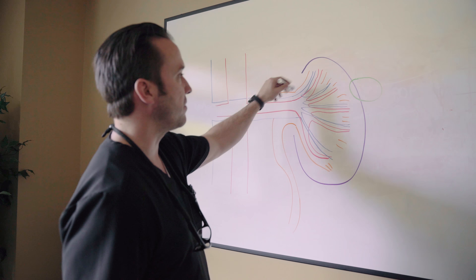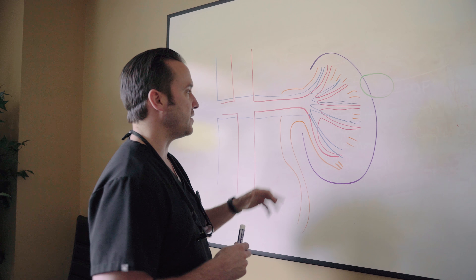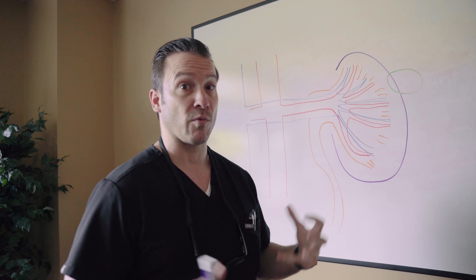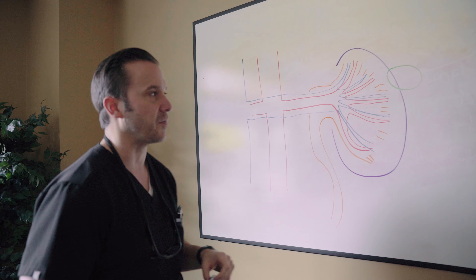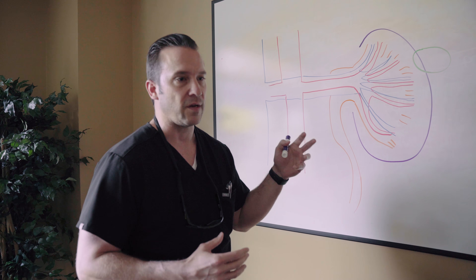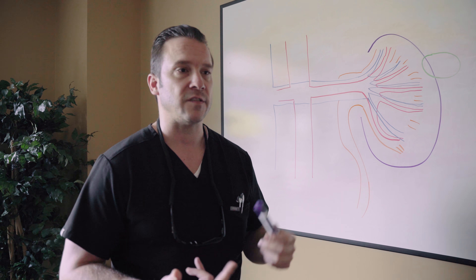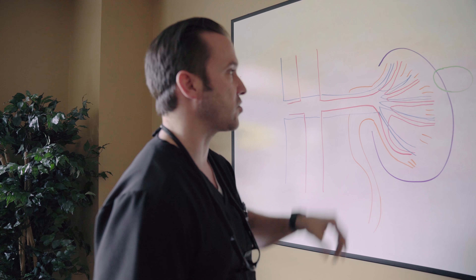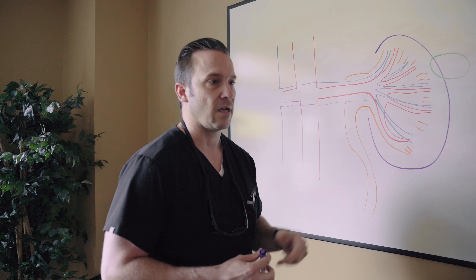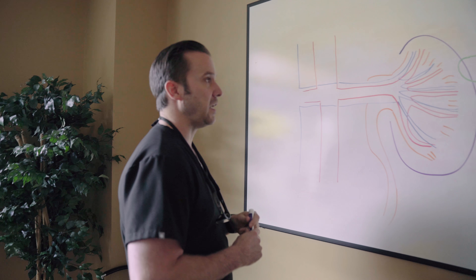You can see the kidney outline in purple. The blue represents the veins and the red represents the arteries. The yellow is the renal collecting system — where the urine collects and then drains from the kidney. When we're doing this procedure, there's an option: you can burn the kidney or you can freeze it. We like freezing because it's not as painful and it's very forgiving to these delicate structures — the arteries, veins, and collecting system — it doesn't cause as much trauma.